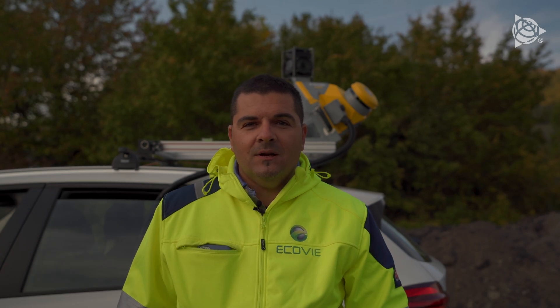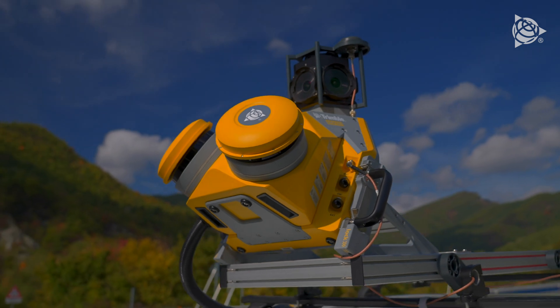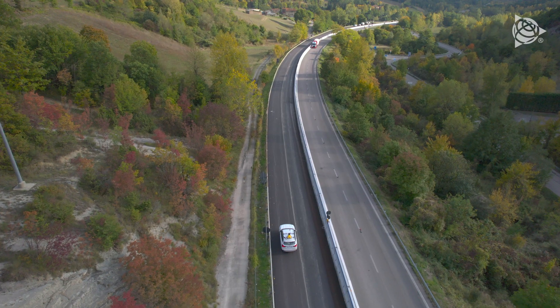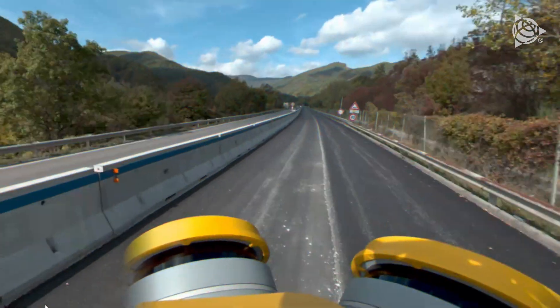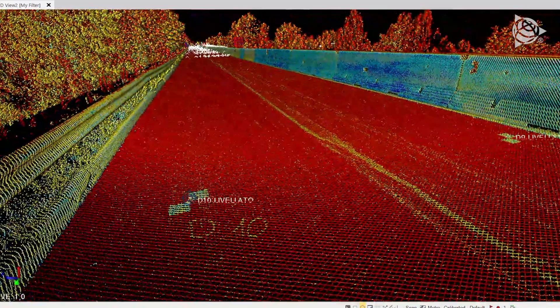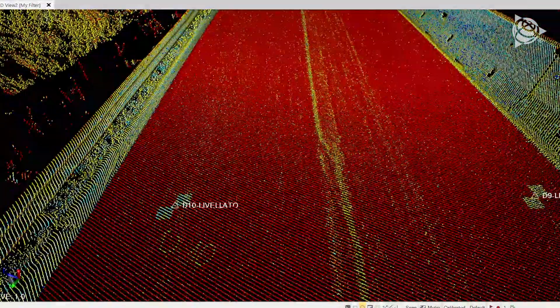We've decided to test out this new technology, the Trimble MX-50, today. It's a laser scanner attached to a vehicle because we need to survey kilometers and kilometers of road in the shortest time possible and with perfect precision. This mobile mapping technology lets you survey millions upon millions of points in a tiny space of time, so you can use it to create a 3D map of the street.